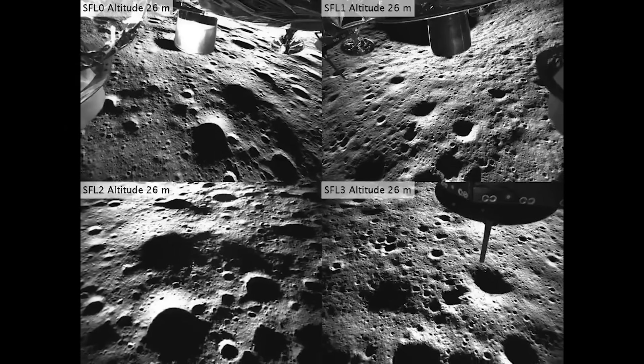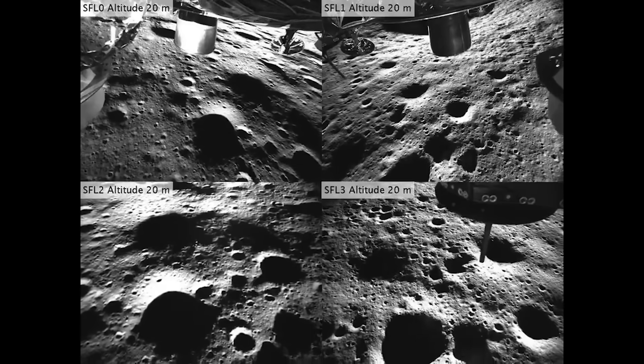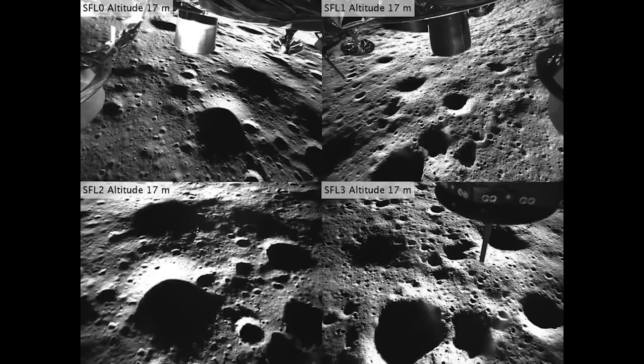Thanks to the Blue Ghost Lunar Lander, we were able to view a lunar eclipse from the moon's surface. They also released more views of the landing, showing the interaction with the lunar regolith and the state of the vehicle. In all likelihood, even more images will be released in the near future as they continue to receive data. We will have to wait and see how it progresses and the impact it has on the space industry. Thank you very much for watching.